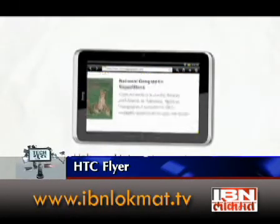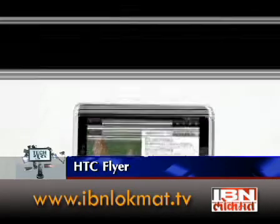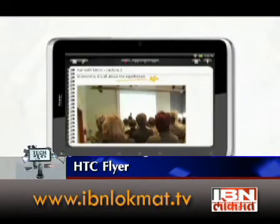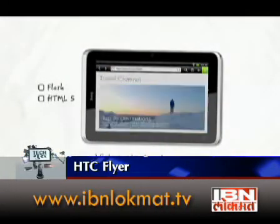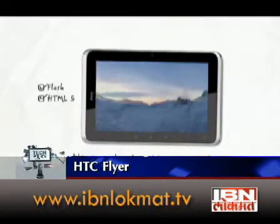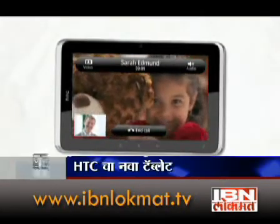This version is tablet-ready. The processor of this Flyer has a Snapdragon processor and it has a particular Sense user interface. There is Adobe Flash and HTML5 support.